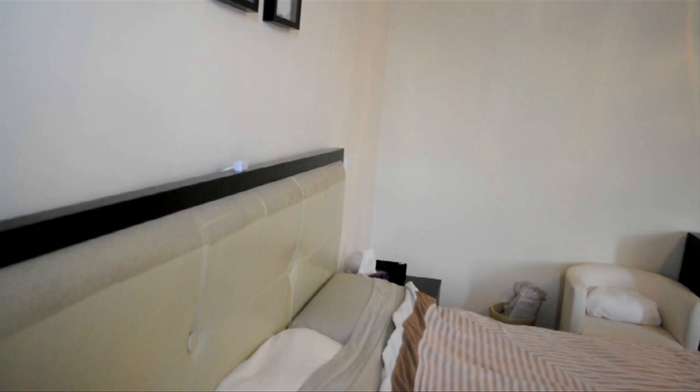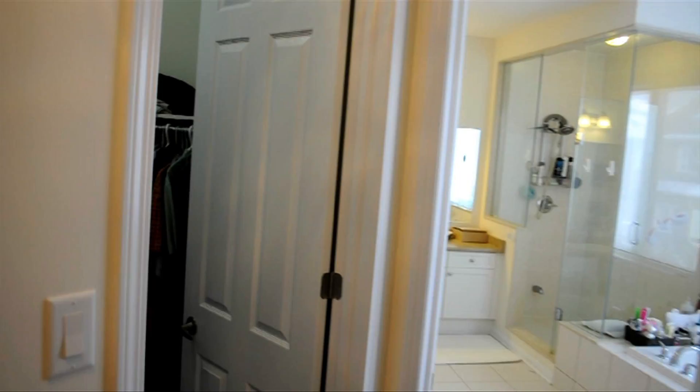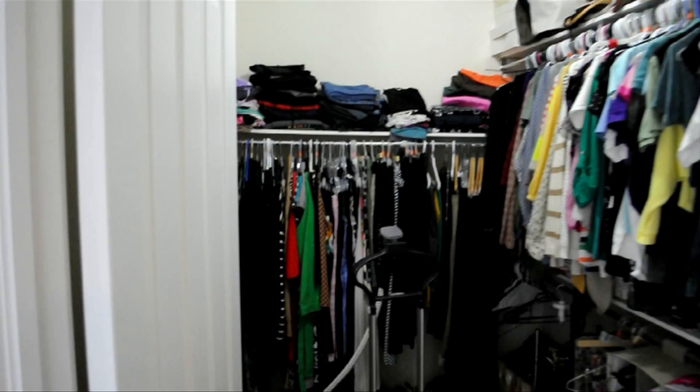The master suite is an immensely spacious room, also with large windows and fully finished trim. It also boasts separately accessible his and hers walk-in closets featuring healthy amounts of storage space for both.